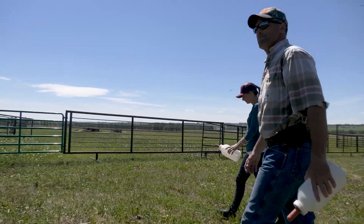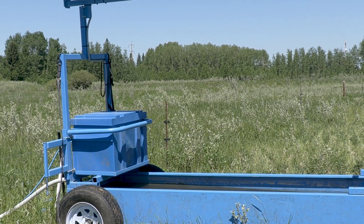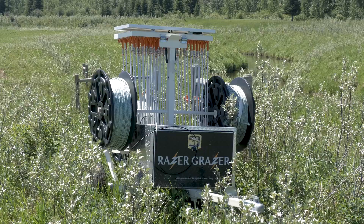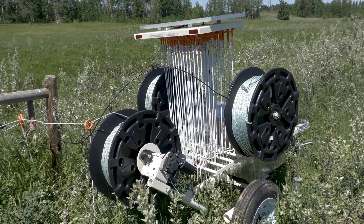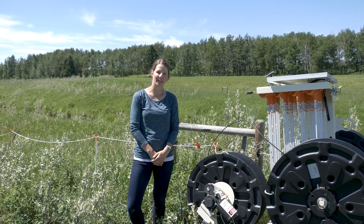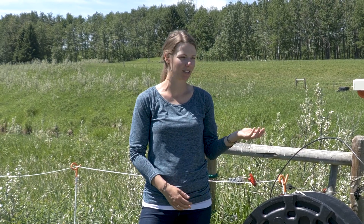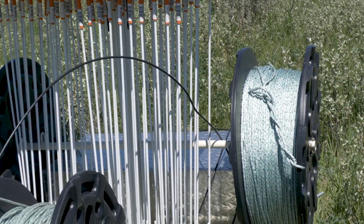Also helping out on the project is Trout Unlimited's Northern Lights Fly Fishing Club, which helped purchase this off-site watering system, while a portable electric fence ensures cattle remain in designated areas away from the creek. One of the benefits of working with the Alberta Conservation Association is some of the new tools available to landowners, such as this portable electric fencing unit, which can be moved around to better manage livestock.